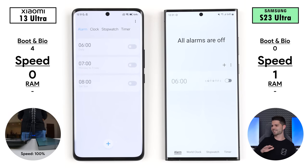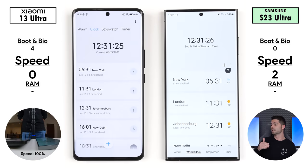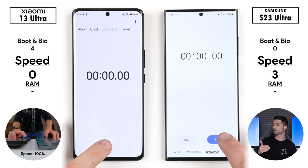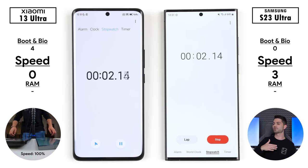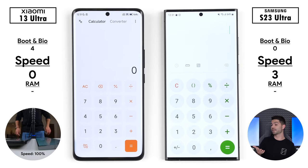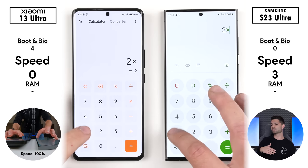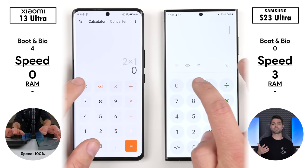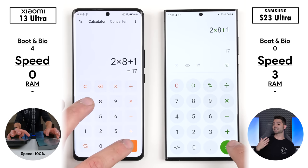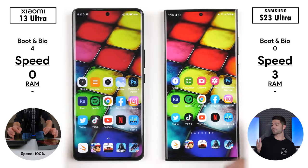Now starting with the speed test section — the section you've all been waiting for. The Samsung opened up the clock app a little bit quicker than the Xiaomi, went to the world clock a tad quicker as well, picking up its second point, and picking up its third point going to the stopwatch section, though they both started the timer at pretty much the exact same time. Going into the calculator app, it was too close to call, and doing a calculation, they both finished at exactly the same time.